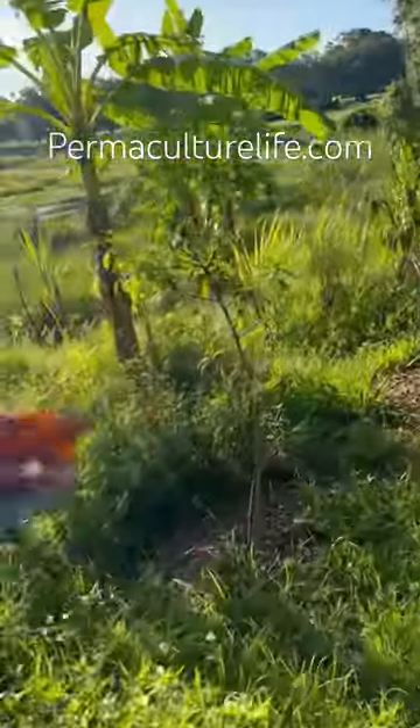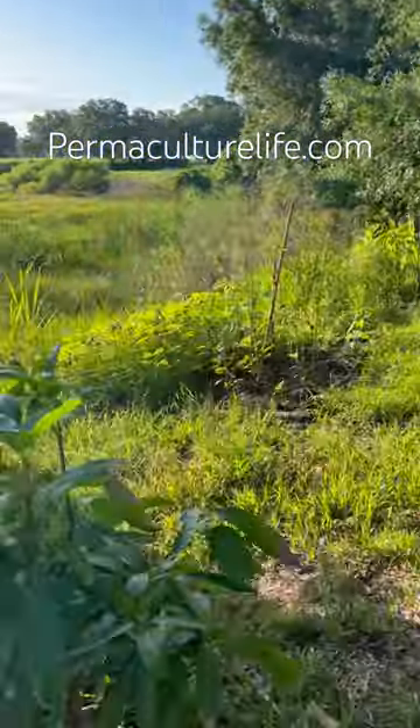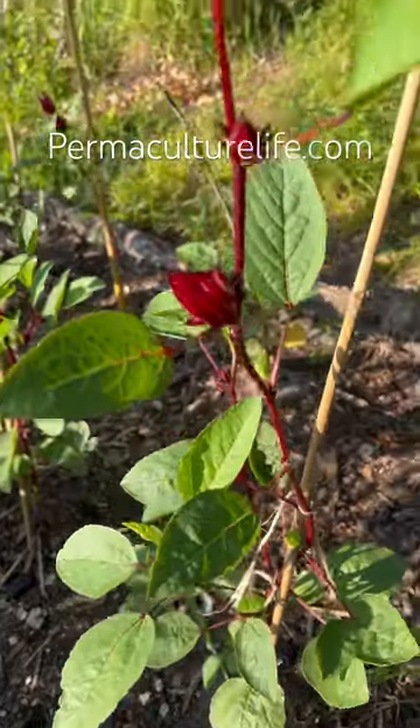Everyone was telling me how they make a drink with this, and it's a favorite drink in the Caribbean, but that's not it. This is the hibiscus that you make a drink with, and this is sorrel hibiscus.